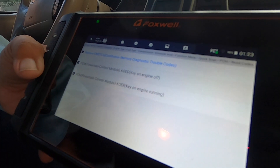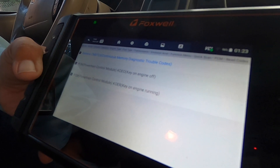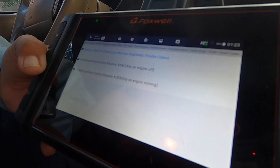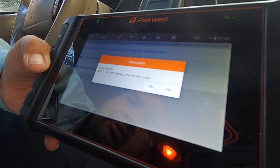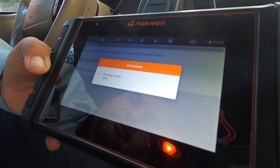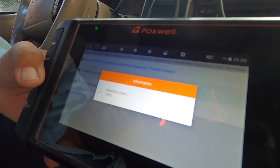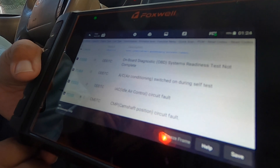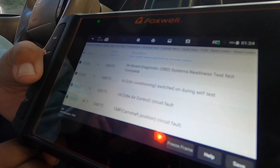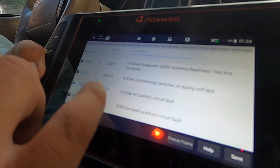PCM powertrain control module — we're reading codes. It says retrieve CMT continuous memory diagnostics. Key on, engine off, then key engine running. The truck is actually running rough right now, so it's reading codes. We got a couple codes here: P1000 — OBD2 system readiness test not complete. P1464 — air conditioning switch on during self-test, which is normal since we do have that on.